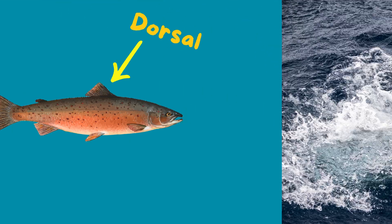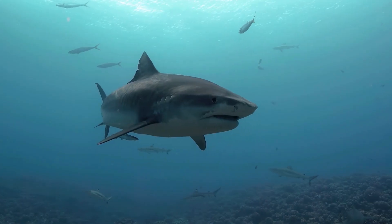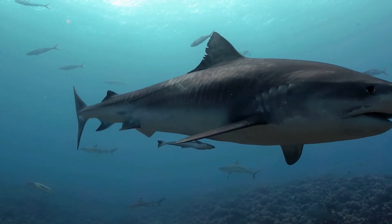The dorsal fin — that's the iconic one on top that Jaws made famous — acts like a stabilizing keel.